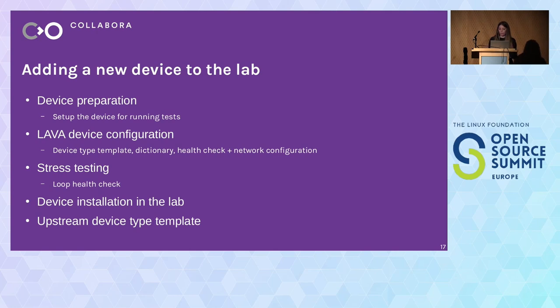What's the process we use to add a new device in our lab? First, we prepare the device to run tests — this usually includes reflashing the firmware in some cases or enabling some debugging functions, for example to access the serial console. Once the device is ready, we prepare the LAVA device configuration: we write the device type template, the dictionary, and the health check, and add the network configuration. Next, before even installing the device in the lab, we do a lot of stress testing — for every new device type we add, we run about 1,000 health checks on it to check that the device is stable enough to be moved to production. Finally, when the device is ready, we install it in the racks, and if the device type is a new one, we send it upstream.